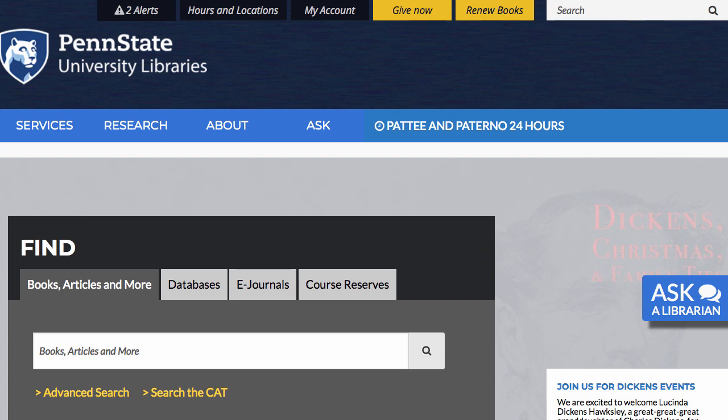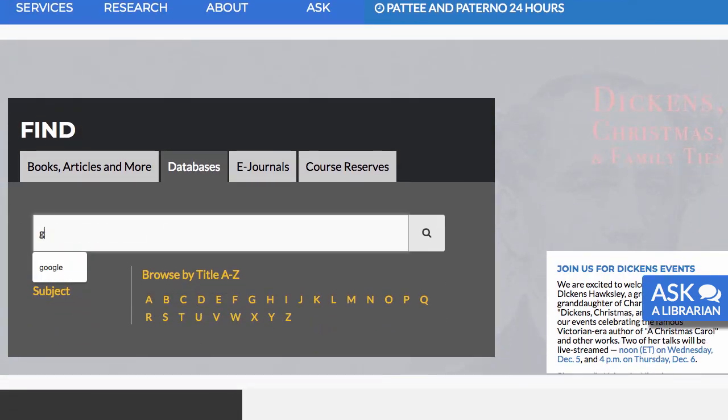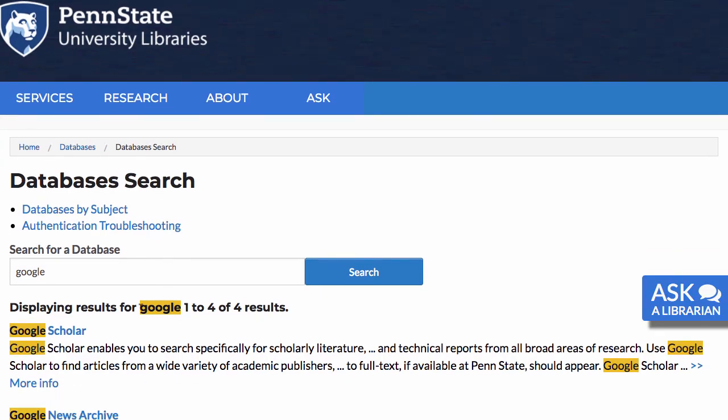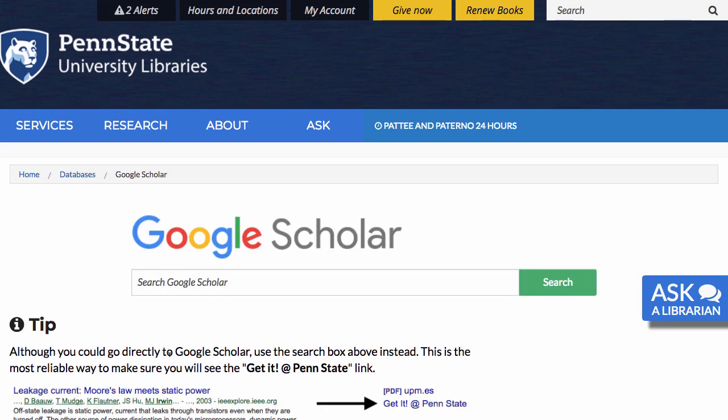In order to get full Penn State access in Google Scholar results, it should be accessed through the library's website. Click on the database tab, then search for Google, and Google Scholar comes right up. Using this search box will make the 'Get it at Penn State' link available in your results, linking you to Penn State full texts.